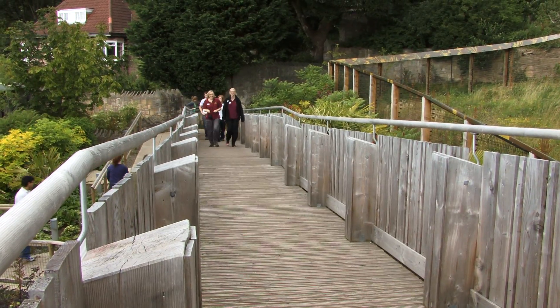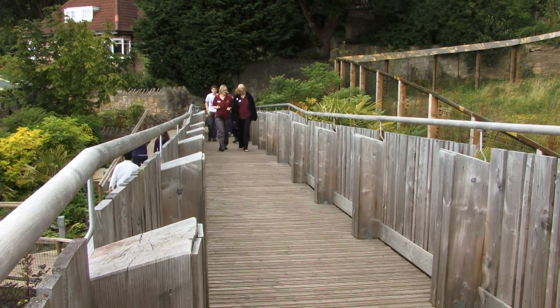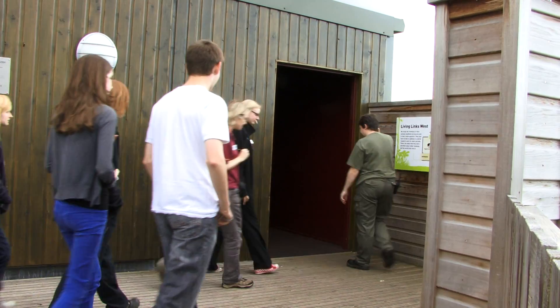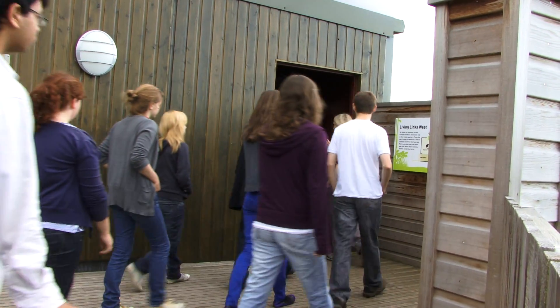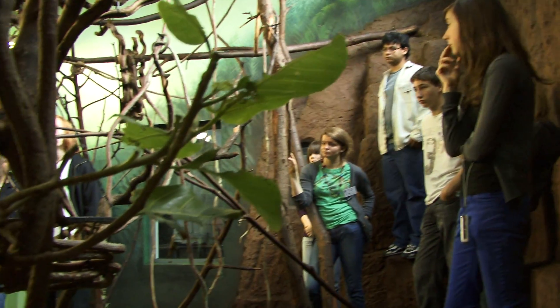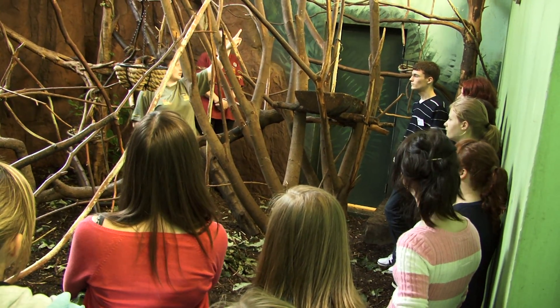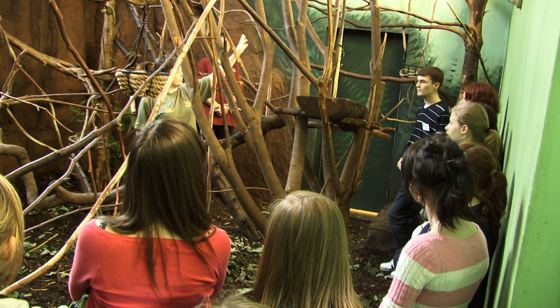My name is Polly Philpott and I'm an education officer here at Edinburgh Zoo working for the Royal Zoological Society of Scotland. I run the Science Summer School, which is a scheme for 14 to 17 year olds where they get to come for a week and work behind the scenes. They are nominated by their teachers as students that are particularly interested in following the natural sciences for a career.